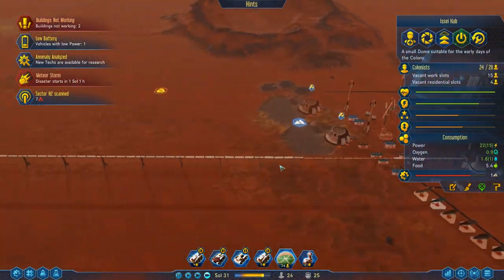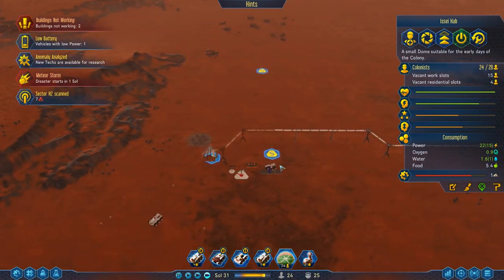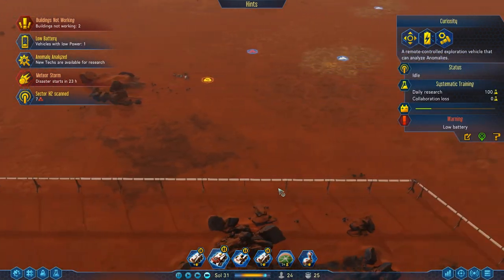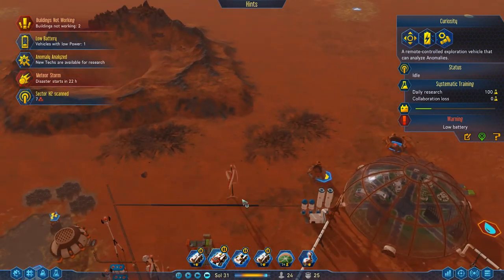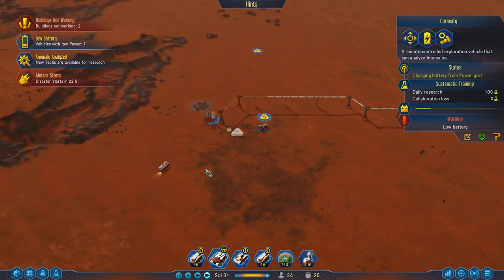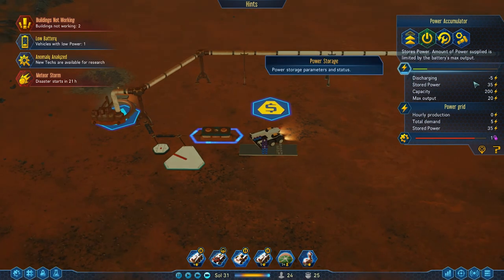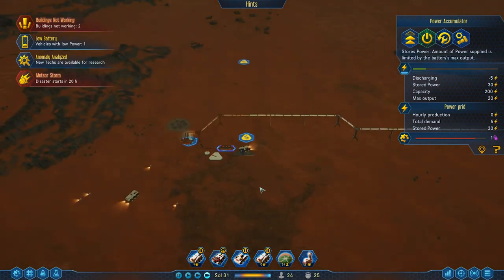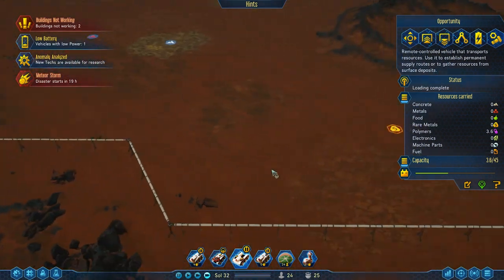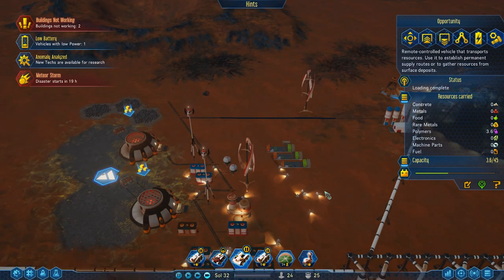With that, thank you very much for joining. Today we've sorted out production and made ourselves nicely self-reliant on machine parts, polymers, and electronics. Next time we'll do our best to get those 40 research technologies by Sol 100. Did we save enough power to keep things running overnight? We're discharging five at a time - there might be a little trouble there, but we'll deal with it next time. Bye!